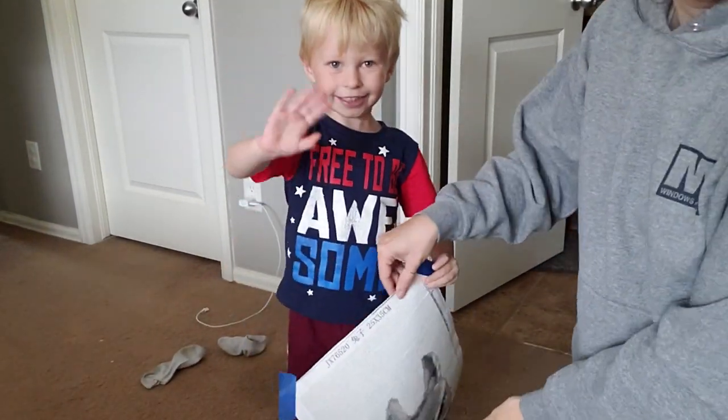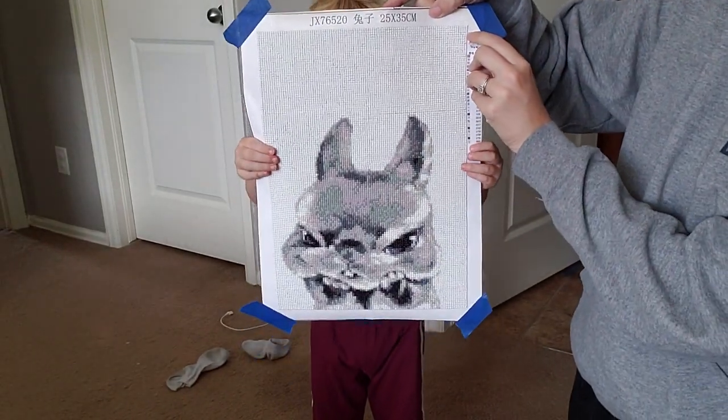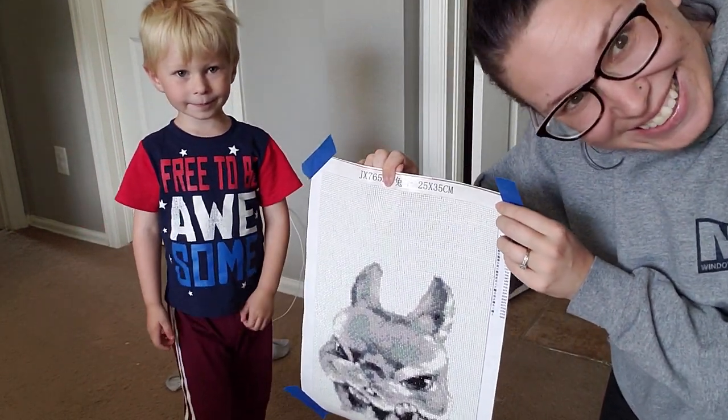Say hi, guys. Hi, guys. Hold it up. Can you hold it up? They haven't seen it. See, bunny? Hey, guys.